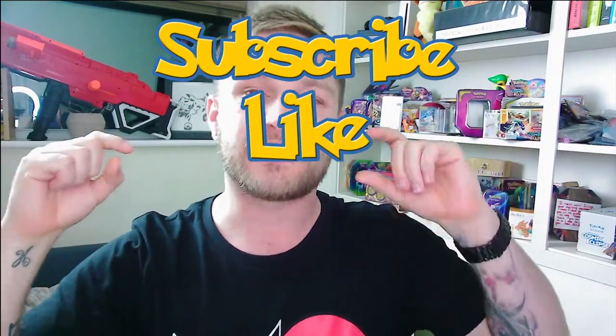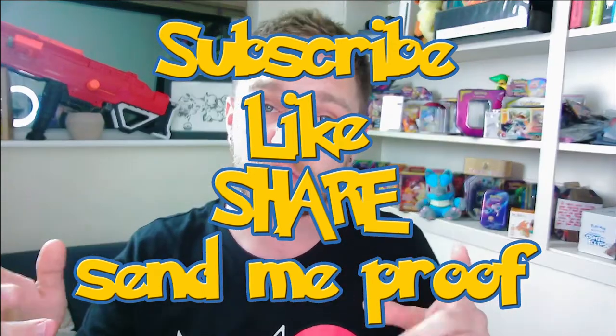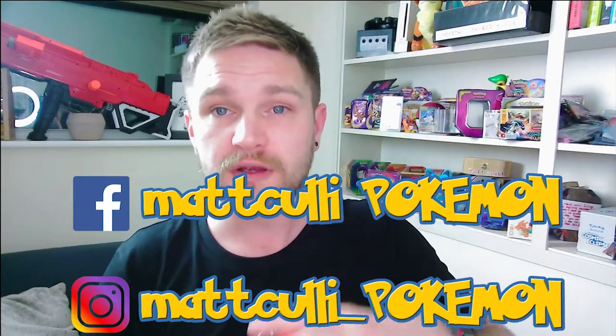For the smaller mystery box: hit subscribe, hit the like button, and comment hashtag MattCullyPokemon - and you're entered. For the larger mystery box: hit subscribe, hit like, then share the video across your social media platforms and send me proof via screenshot to my Instagram or Facebook - links on screen or in the description. I'll write your name on the list and you'll be entered for the bigger box. If you're under 18, please get your parents' permission before entering as you'll need to provide your address. You have three days to enter - I'm doing a live draw on Monday evening.